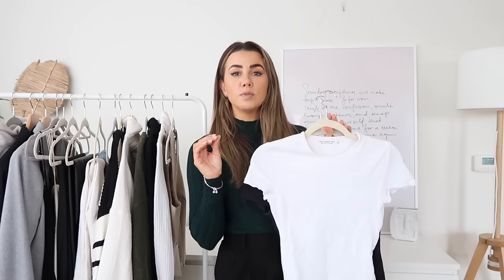Starting with tops — first up we have a bodysuit in two colours. I really like these bodysuits not only because they look great and they're a good staple, but they're also a good base layer when it's really cold outside. I've got a black and a white. These are my absolute essential tops in my wardrobe — I would replace these over anything else in a heartbeat. They're from Abercrombie and they're double lined at the front.